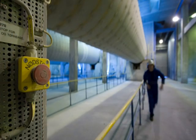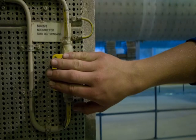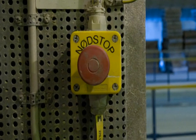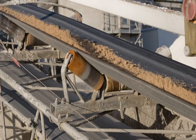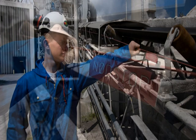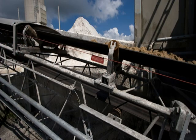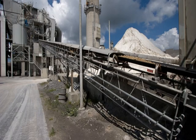If an emergency arises during operations and people or machines are in danger, you must always use the emergency stop device. In some places, such as along belt conveyors, emergency stop devices are wires. If you activate an emergency stop device, you must immediately notify the control room.